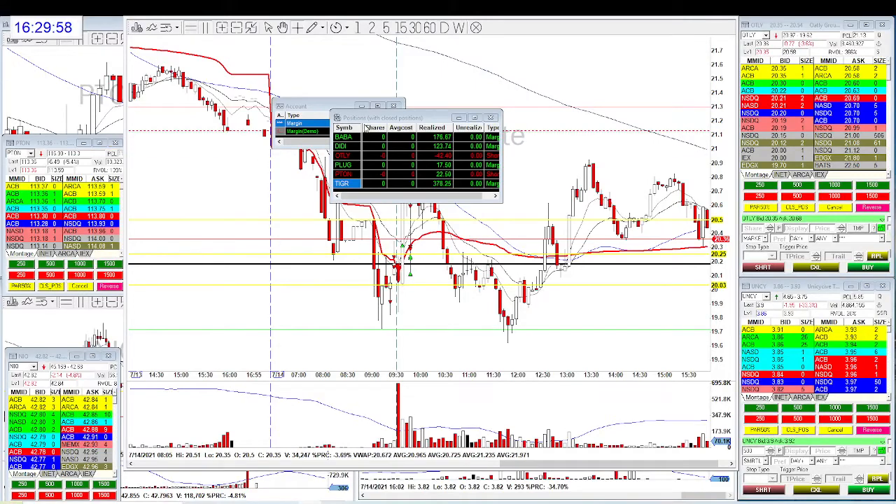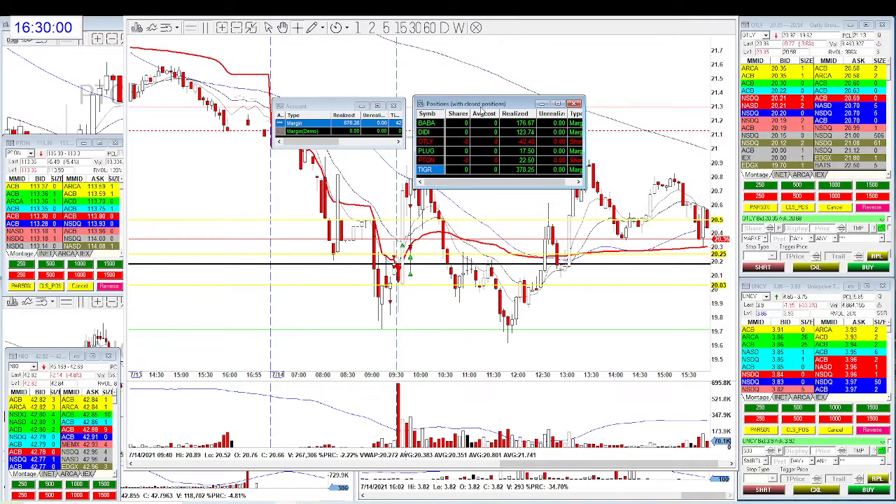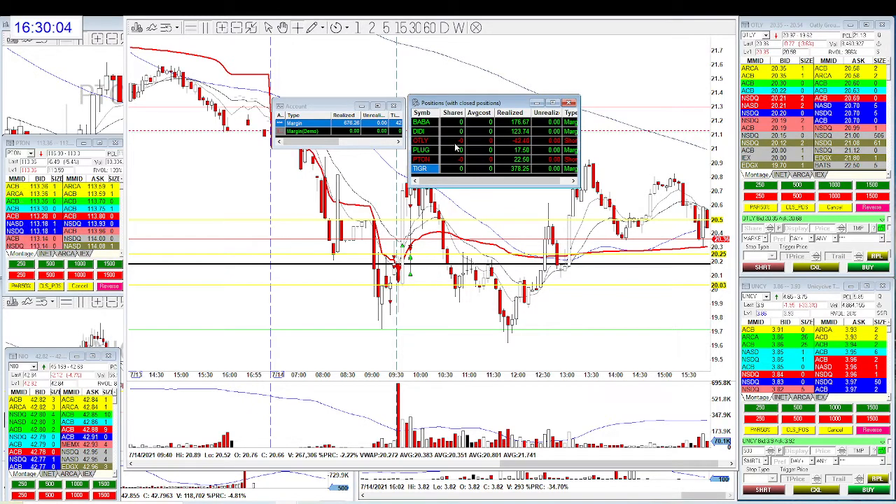Hello traders, this is Adzeros. Today I had a fabulous day — if you look at it, all greens. Only one trade is OTLY, which I had two trades, one red one green, but overall a fabulous day. I'm going to walk you through some of the strategies I had.